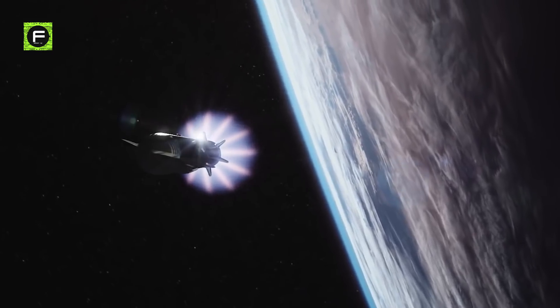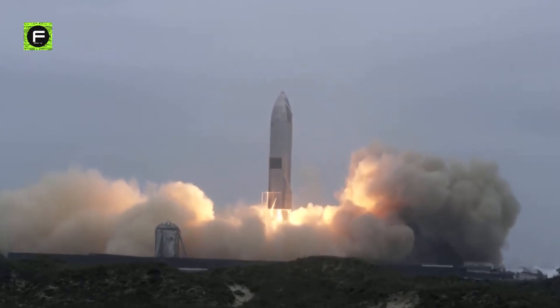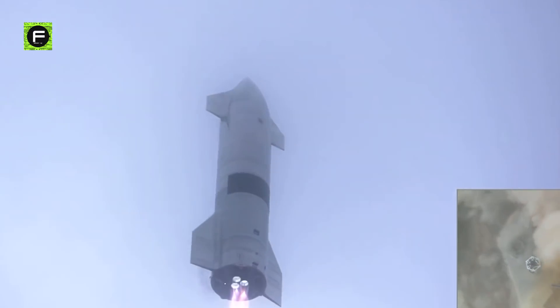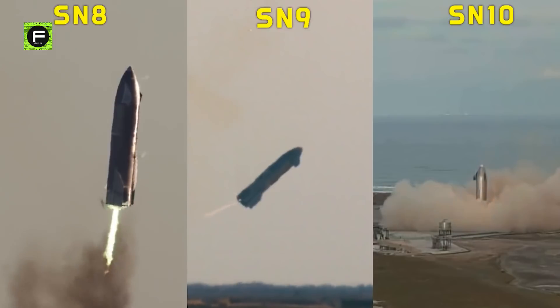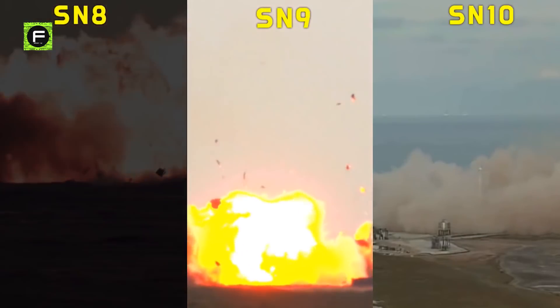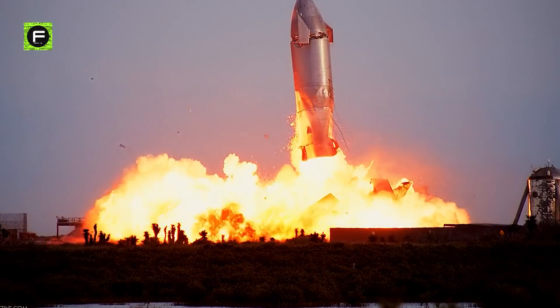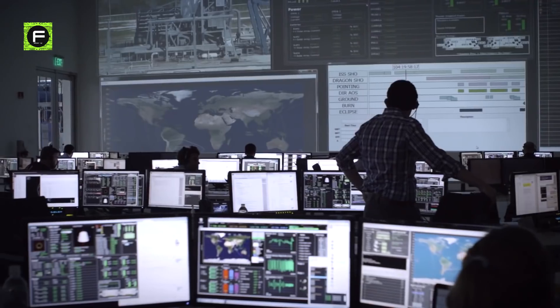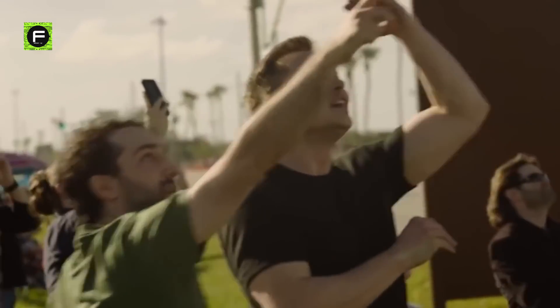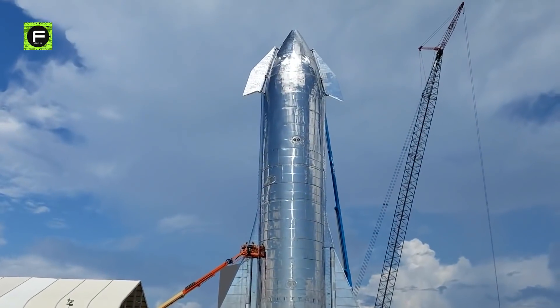But how will SpaceX accomplish it? With smart engineering know-how and a cost-conscious business strategy. Currently, the Starship prototype SN15 has successfully completed a high-altitude flight test of 10 km. SpaceX has had its fair share of failures with its prototypes, but every failure is an opportunity to learn. SpaceX has become one of the most successful space transportation services thanks to its iterative approach of learn, apply, adapt and repeat. One of the most significant upgrades made possible by this approach has been the switch to stainless steel.